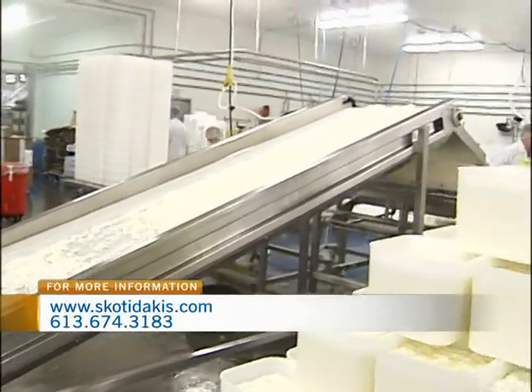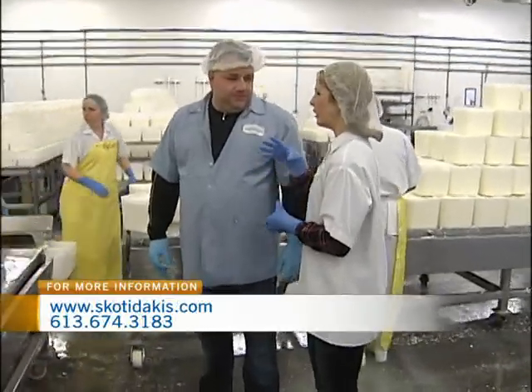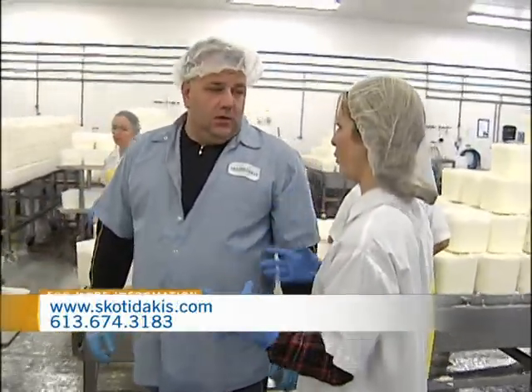And this is feta cheese that we're seeing here, so this is feta cheese made with goat's milk, that's right? Correct. So you kind of do a little bit of both — you have cow's milk here and goat's milk? Yes, we do.